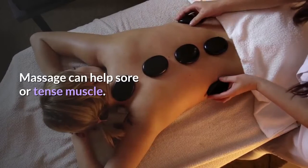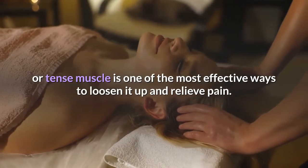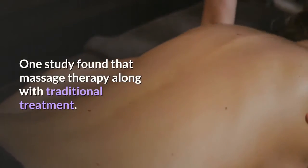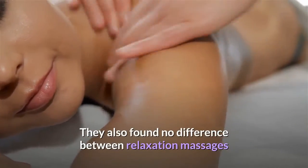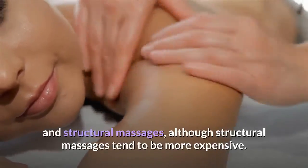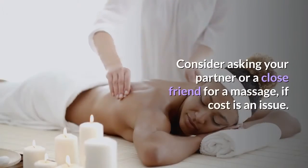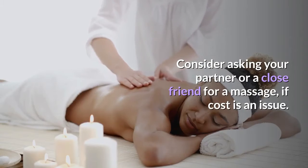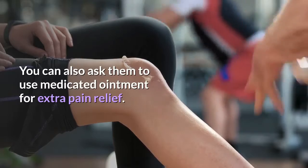Massage can help sore or tense muscles. Gently massaging a sore or tense muscle is one of the most effective ways to loosen it up and relieve pain. One study found that massage therapy, along with traditional treatment, showed benefit. They also found no difference between relaxation massages and structural massages, although structural massages tend to be more expensive. Consider asking your partner or a close friend for a massage if cost is an issue, and you can also ask them to use medicated ointment for extra pain relief.